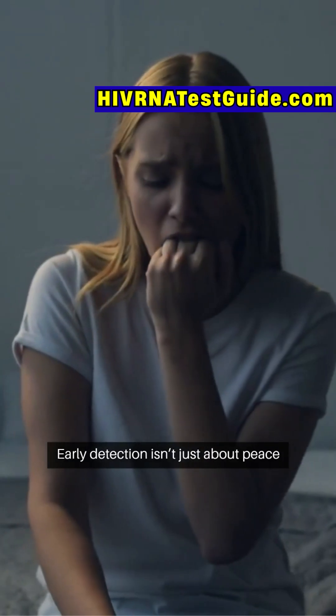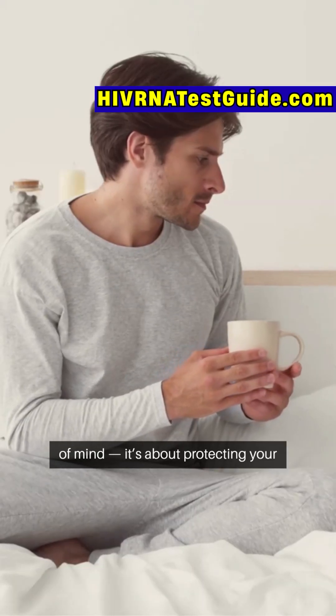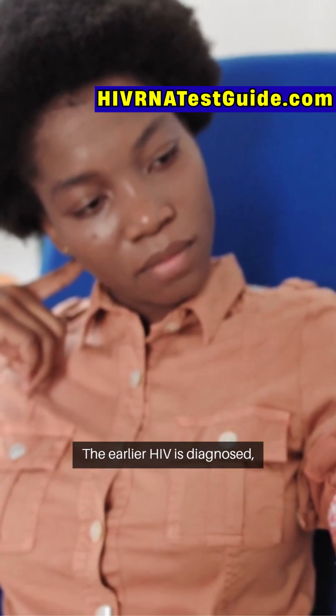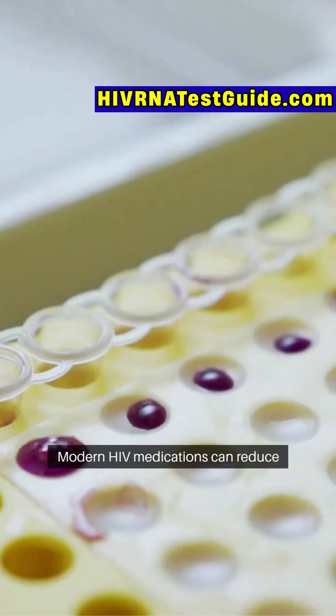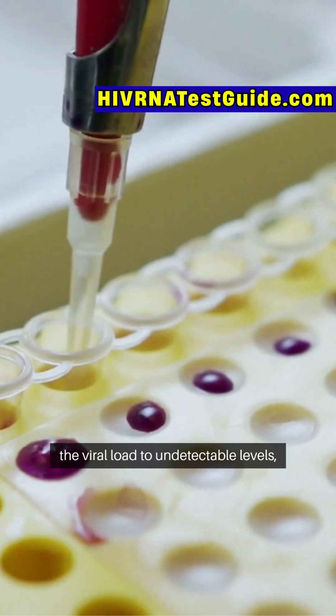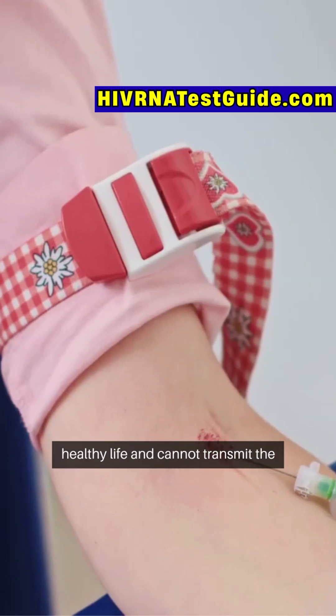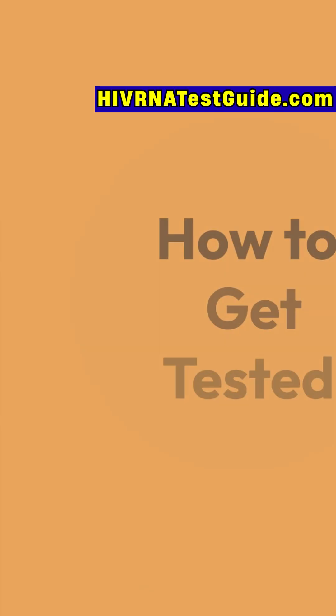Early detection isn't just about peace of mind — it's about protecting your health and others. The earlier HIV is diagnosed, the sooner treatment can start. Modern HIV medications can reduce the viral load to undetectable levels, meaning you can live a long, healthy life and cannot transmit the virus to others.